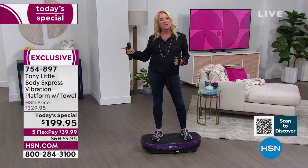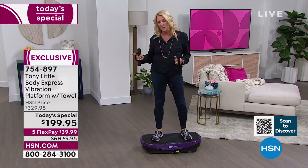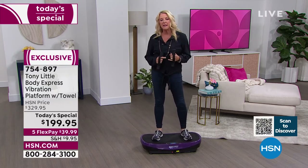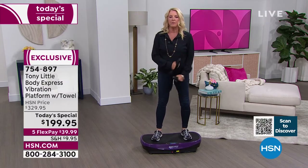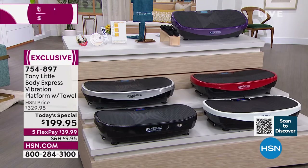The purple is going to sell out — it will probably not make the last presentation next hour, so if you want the purple, I wouldn't wait. After purple, the most limited color is black with only about 200 left. We also have red, white, and silver.